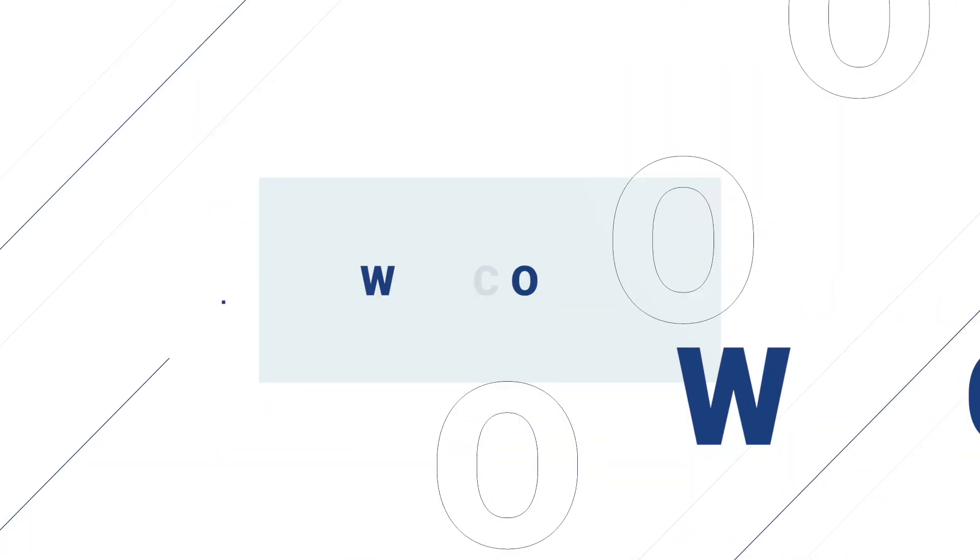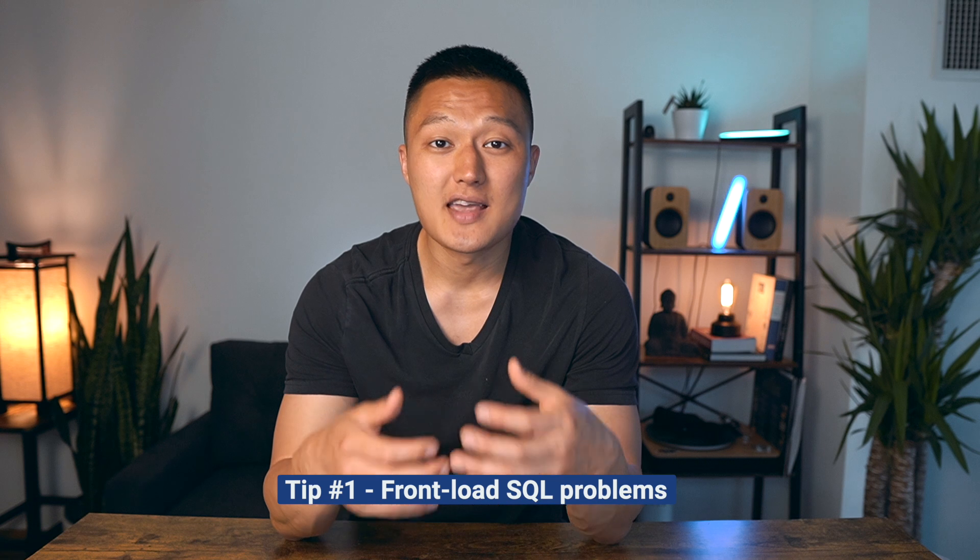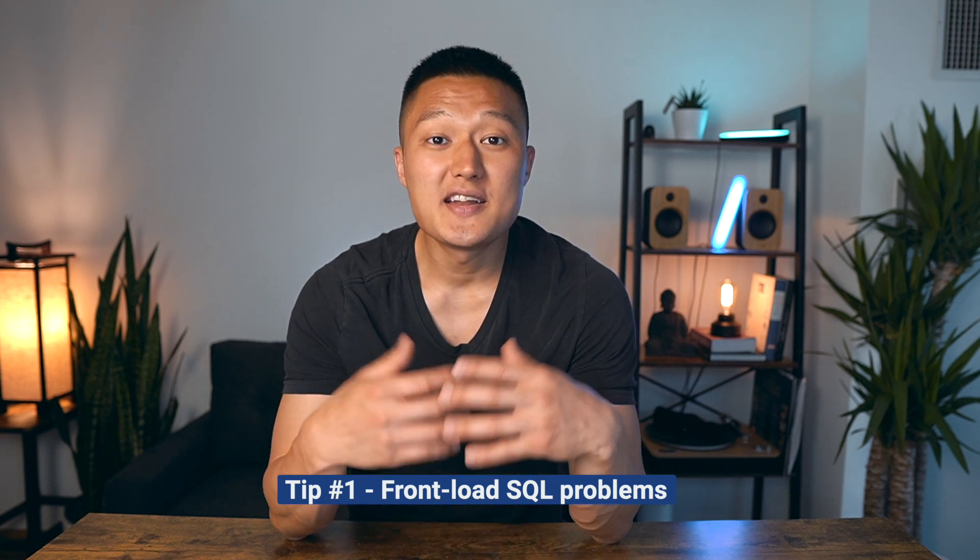In this video, I'm going to share three practical tips and give you a sneak peek of a new product that I'll be launching on datainterview.com. In order to think about how to prioritize your time, you want to think about what's often asked first, and that is SQL problems. If you're giving yourself about two months to prepare for data science interviews, in the first month, allocate at least an hour of your study session just focusing on SQL problems. This will ensure that when it comes time for the phone screen, you'll be well prepared.